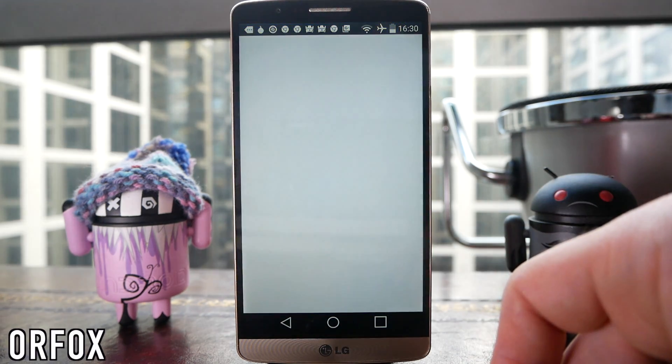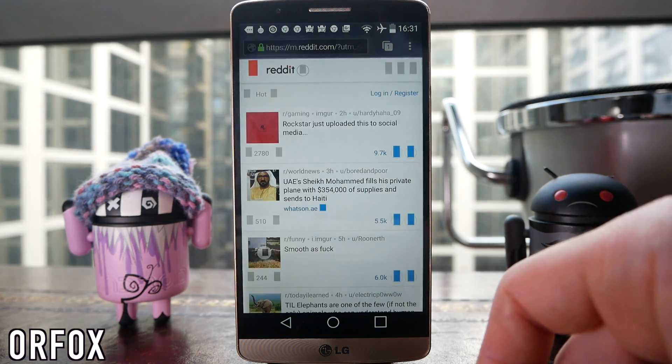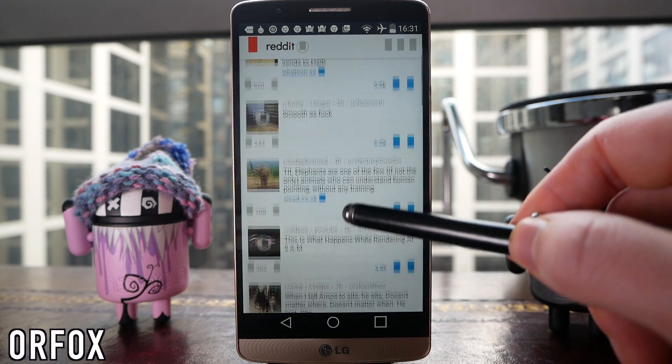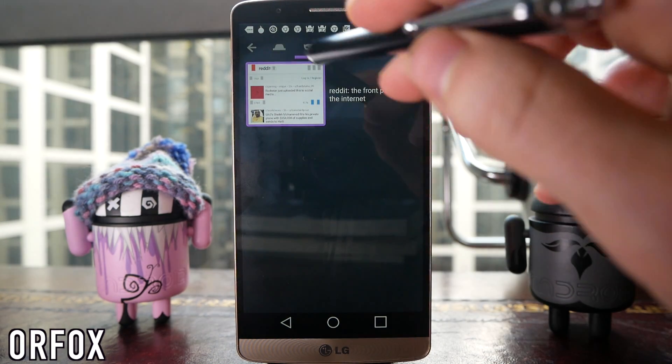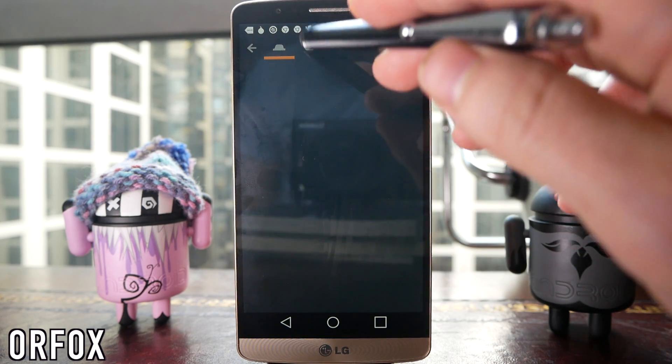Finally on this list we have the Orfox browser. This is still powered by Tor but it's a slightly more fully featured browser. It's not the quickest browser in the world because Tor is doing all the stuff in the background to maintain your anonymity, but if you don't want people to be able to trace what you're doing online, this is one of the best options for mobile devices. You can open multiple tabs, there's an extra privacy mode if you want even more privacy, and all in all it's a really neat way of surfing in private.